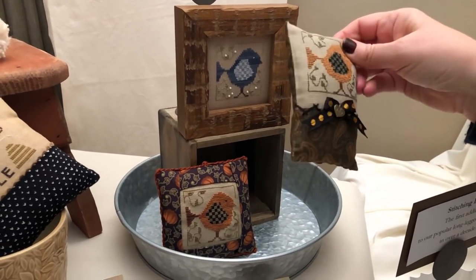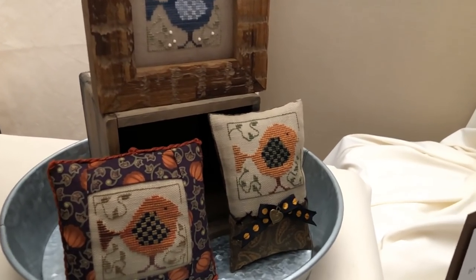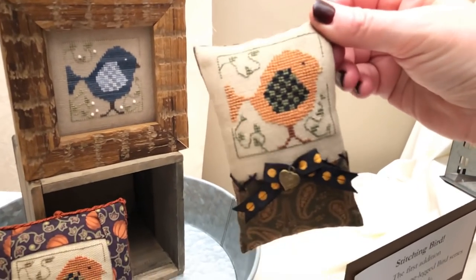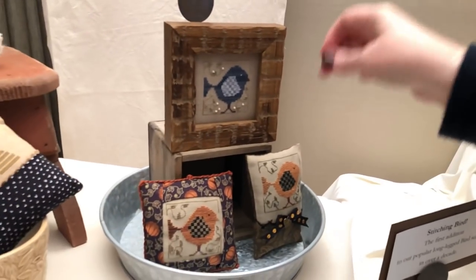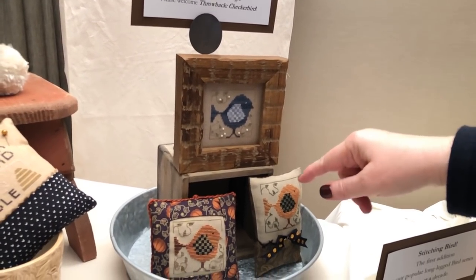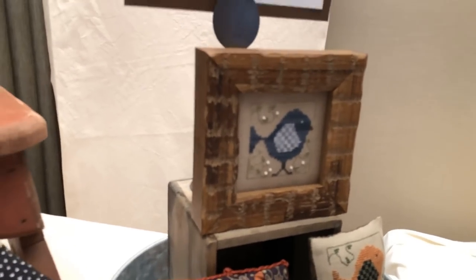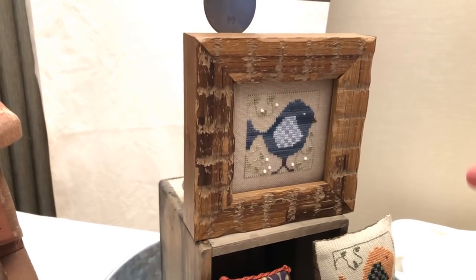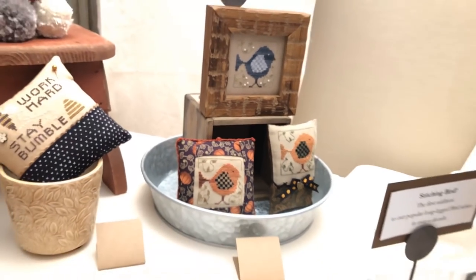Adam Original did a new little pillow that accommodates Checkerbird — you stitch the linen and then close the pillow up. It accommodates the piece in the original colorway, and I also did a blue colorway with added beads. It's a small chart but includes both the blue and the original orange colorway of Checkerbird.